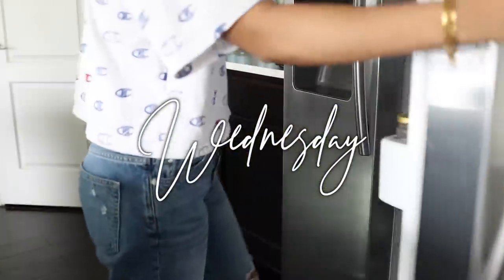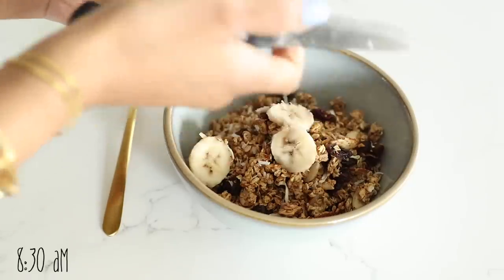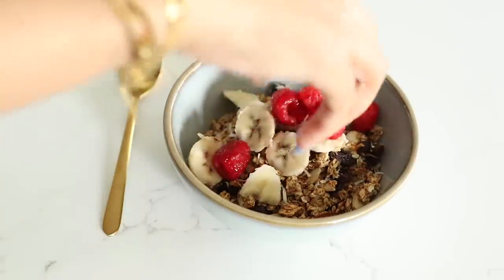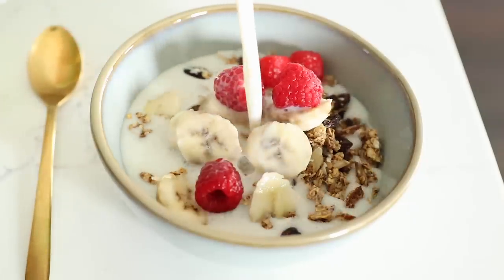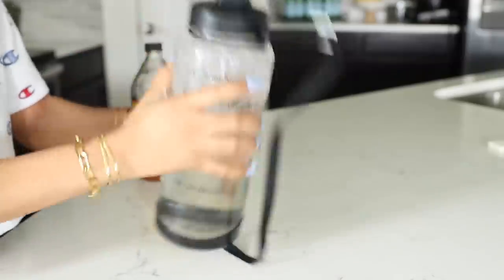Wednesday's breakfast was very easy. I just had a bowl of my granola cereal — again with sliced banana and raspberry as a topping. For my drink I filled up my trusty jug of water and added a splash of apple cider vinegar.